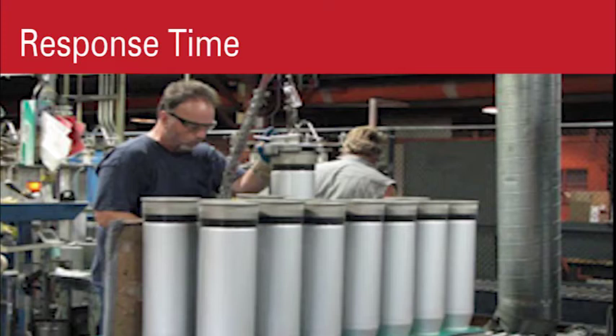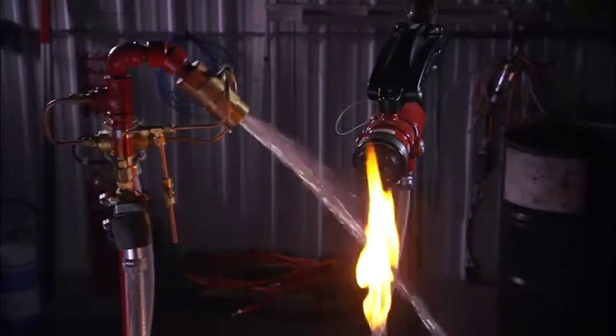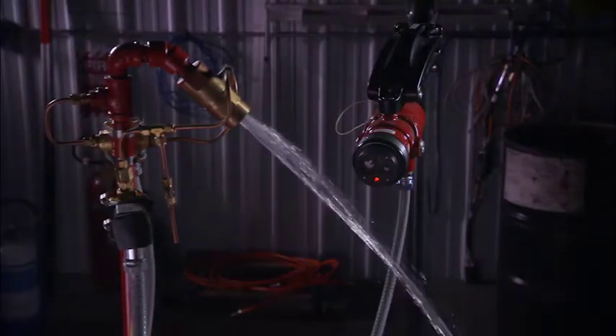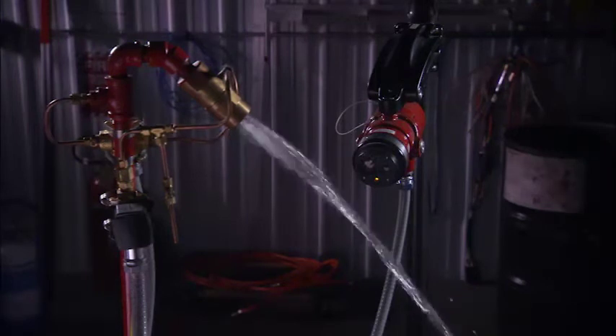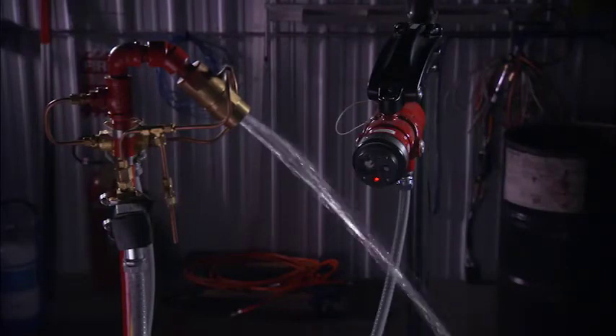For applications where a response time of less than 100 milliseconds is required, Det-Tronics offers flame detectors that will consistently meet ultra-high speed response times. This capability has been verified by third-party testing.